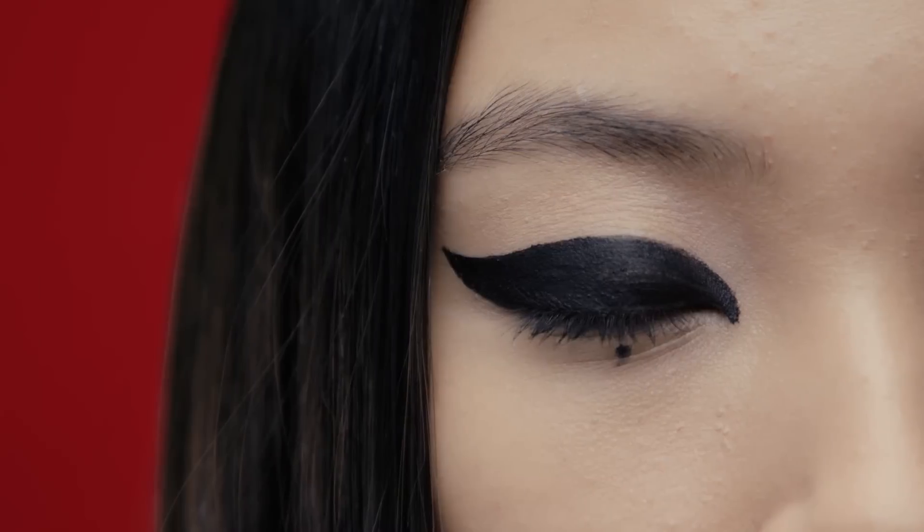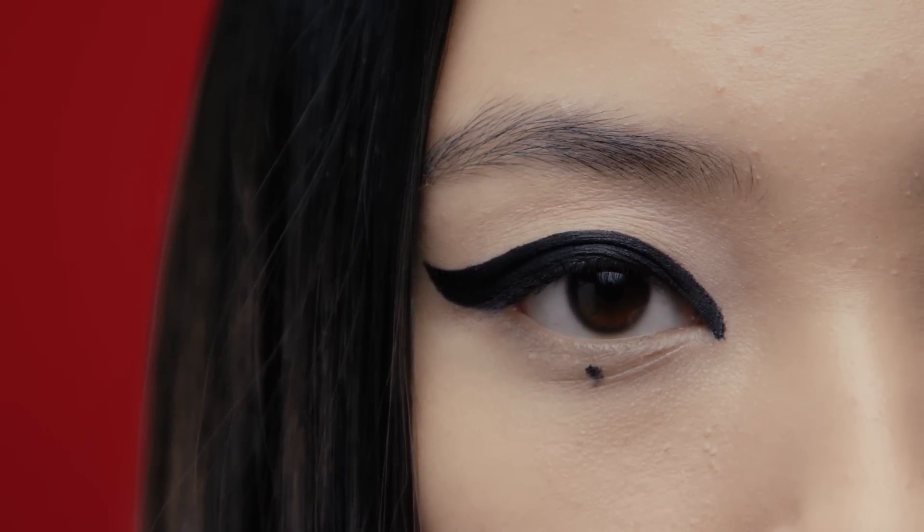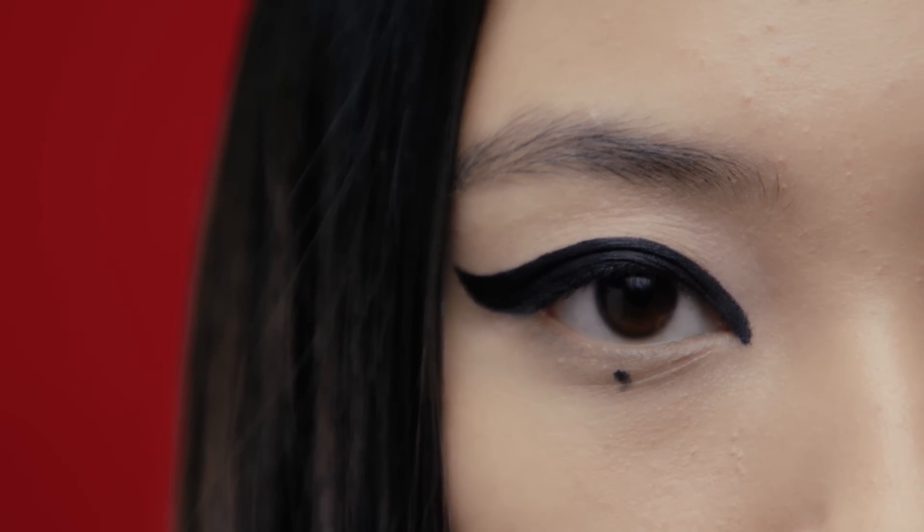Ninth, eyeliner. Eyeliner can help to enhance the shape of your eyes and make them appear bigger. Use a black or brown eyeliner to line your upper lash line and extend it out into a wing for a classic look.